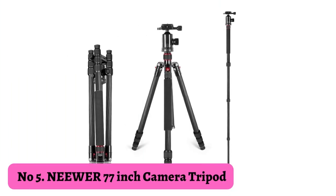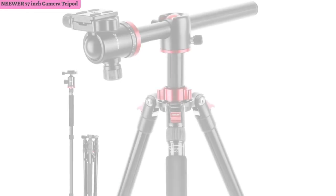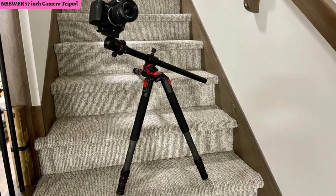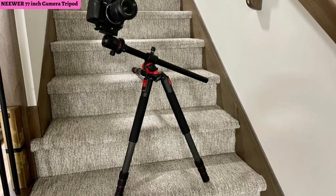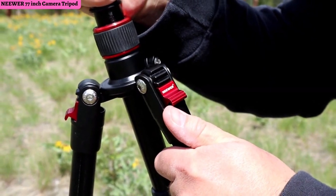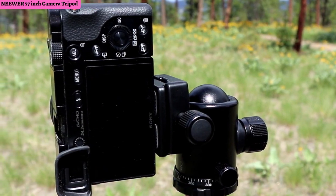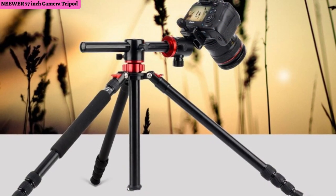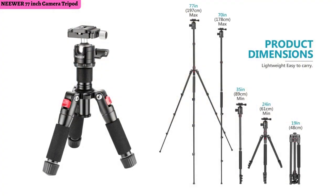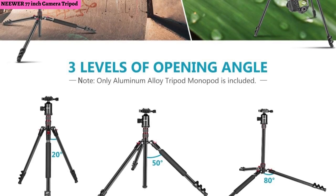Number 5: Neewer 77 Inch Camera Tripod. Neewer is one of the brands that always surprises people with their quality-to-price ratio. They offer some of the most affordable options on the market but don't lapse in quality like other competitors. The Neewer 77 Aluminum Tripod comes with easily adjustable lever locks and a sturdy ball head, so you won't have any issues setting up the perfect shot. Going up to a max height of 77 inches, this tripod can hold up to 17.6 pounds and has a built-in monopod making it more versatile.